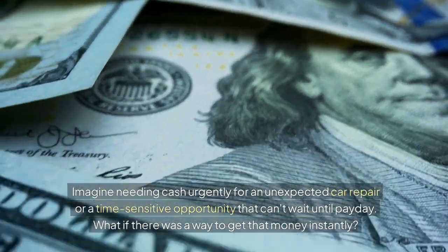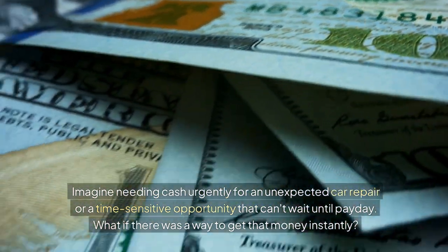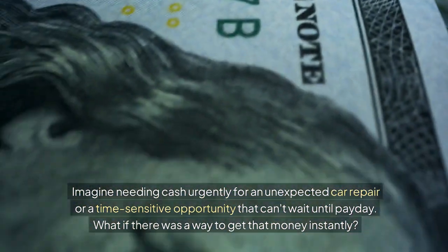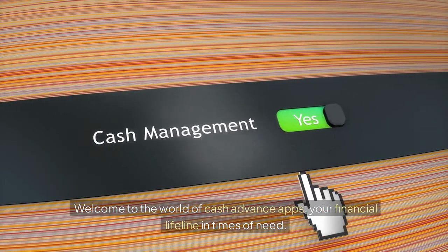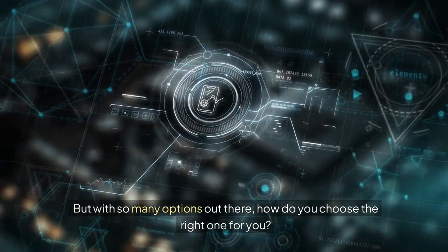Imagine needing cash urgently for an unexpected car repair or a time-sensitive opportunity that can't wait until payday. What if there was a way to get that money instantly? Welcome to the world of cash advance apps, your financial lifeline in times of need. But with so many options out there, how do you choose the right one for you?